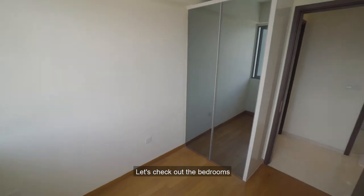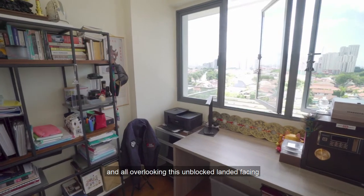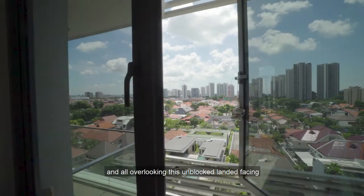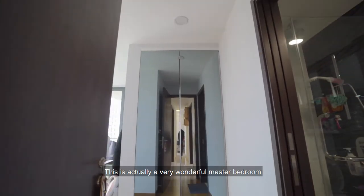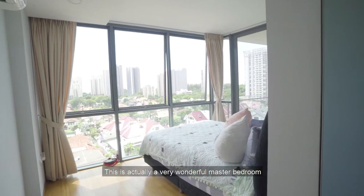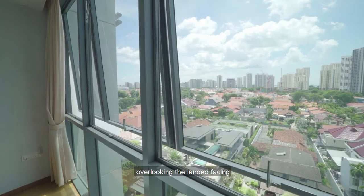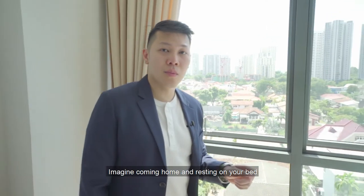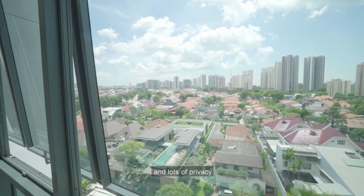All the rooms can fit a queen size bed and all are overlooking this unblocked landed facing, which gives each room a very bright feel. This is a very wonderful master bedroom — it has a ceiling-to-floor full-length window overlooking the landed facing. Imagine coming home, resting on your bed, and having this very unblocked view with lots of privacy.